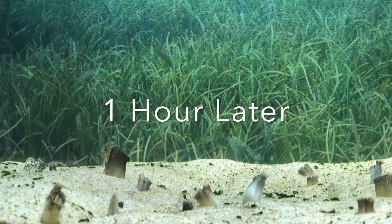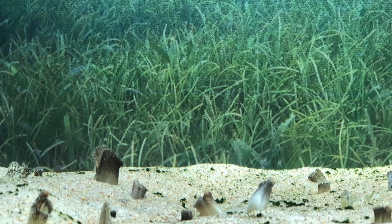One hour later, the water in the tank is clear and sunlight is able to reach the seagrasses.